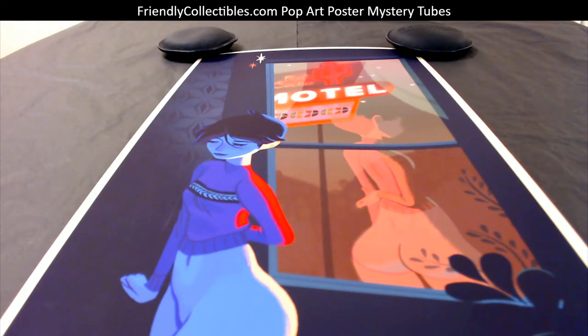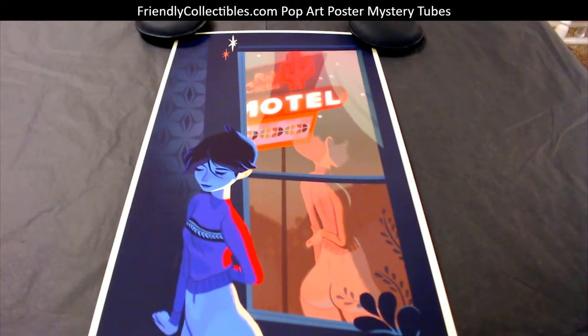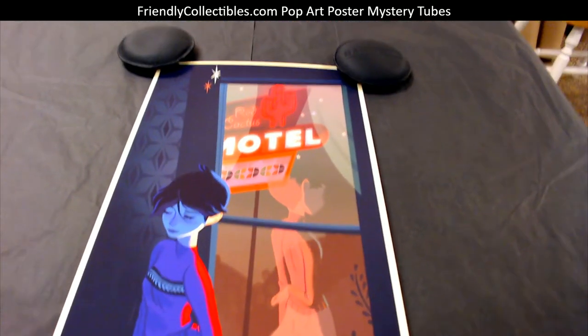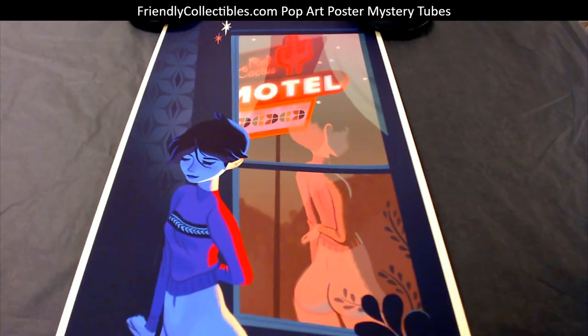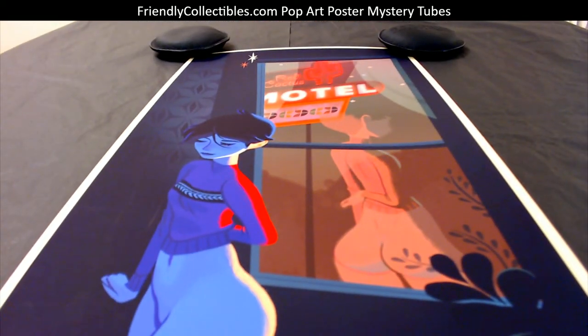This is coming out to you, Luke L. This is a Glenn Brogan print — I think this one's called Red Cactus Motel. I want to say this is 11 by 17. Really cool print, man. Really cool colors of the Red Cactus Motel in there. Real cool stuff. So Luke L, this is coming out to you — Glenn Brogan, he's really popular with a lot of poster artists and poster collectors in the community.